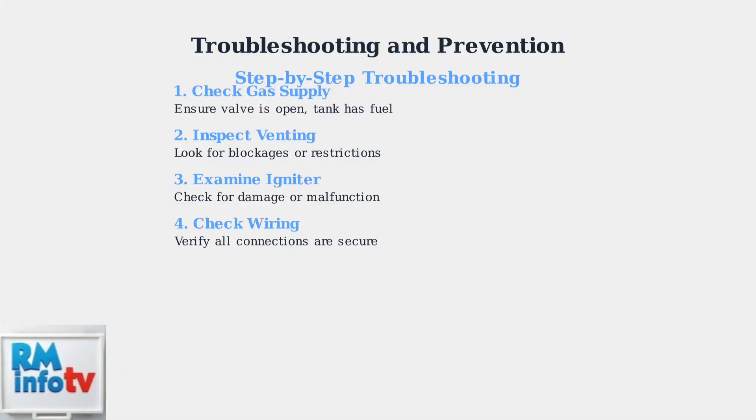Loose connections can prevent proper ignition. Try resetting the unit by turning it off, waiting a few minutes, then turning it back on. This can clear temporary error states.